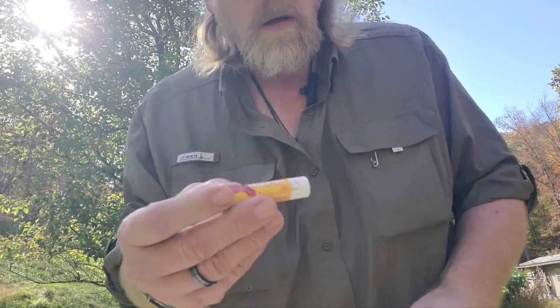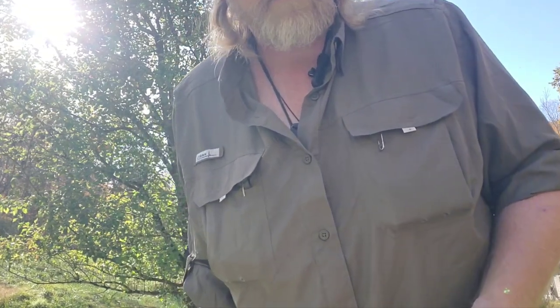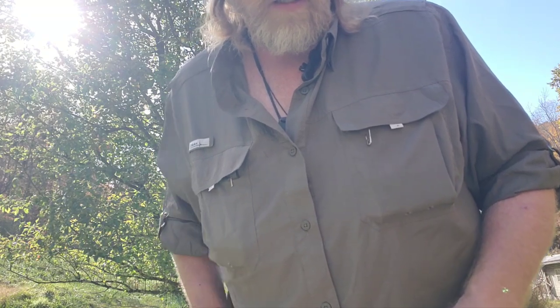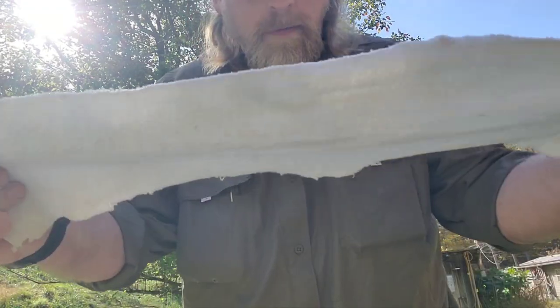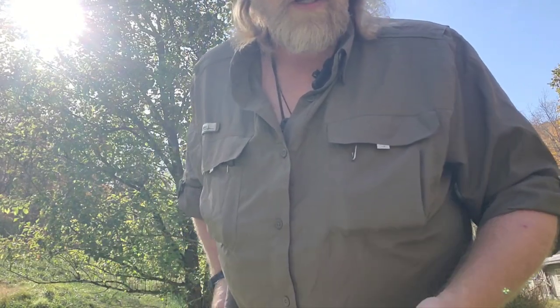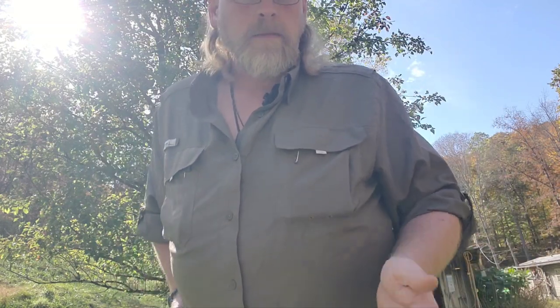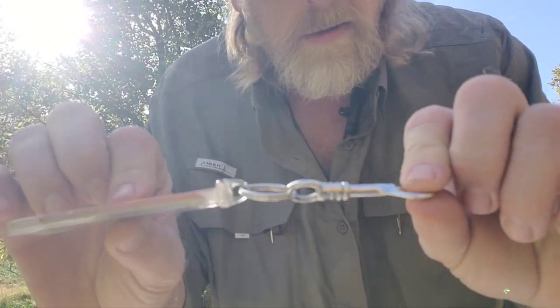I carry birch beeswax lip balm, especially getting into this time of year — it also helps get a fire started. I keep a small bit of change in my pocket. I also carry a 100% cotton cloth that doubles as a bandana, usually tucked through my belt loop — for emergency tourniquet if I have a bad cut, and multi-functions like making charred cloth and straining water. For all the cutting tools, you need a way to sharpen them: a little diamond hone I attach to a belt loop, fine grit.